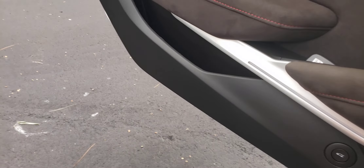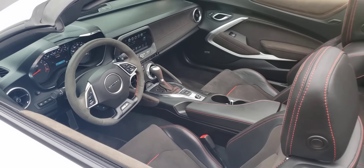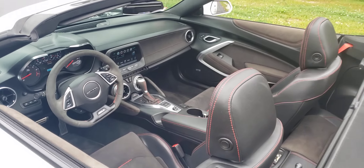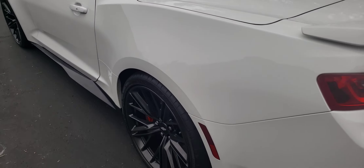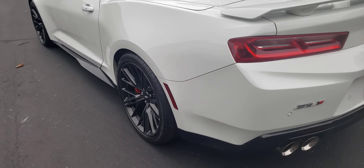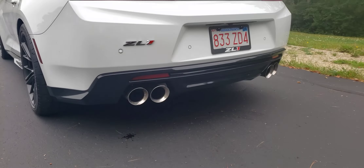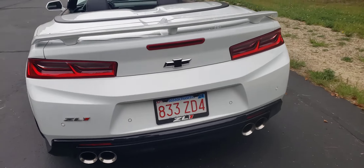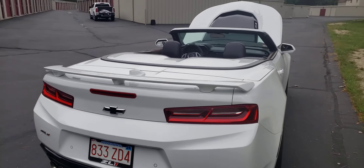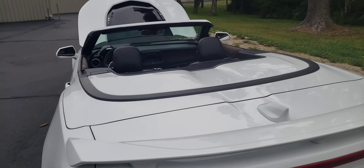2018 Camaro ZL1 convertible, 18,000 original miles, automatic eight-speed transmission. Second owner, brand new tires — summer tires, and they never last long on these things. This 650 horsepower cruiser has got a black convertible top that you can see in the pictures.